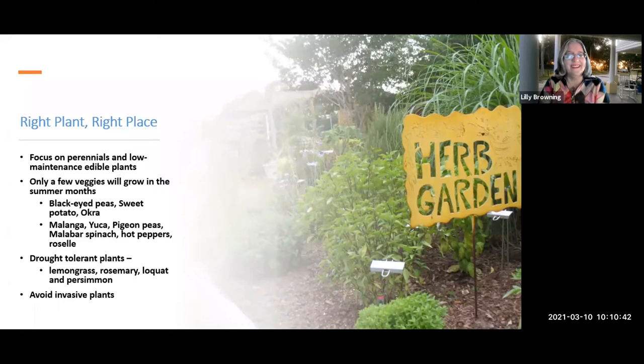To be more Florida-friendly and low-maintenance, focus on perennials that are going to come back by themselves. There's nothing wrong with an annual vegetable garden, but if you can get different things that self-seed — edibles that come back on their own — so much the better.